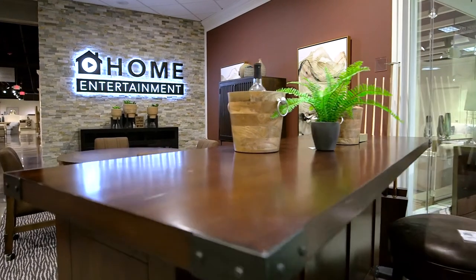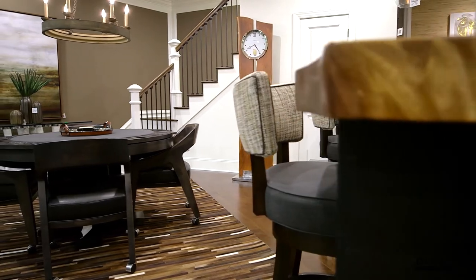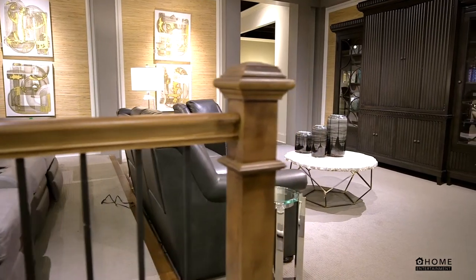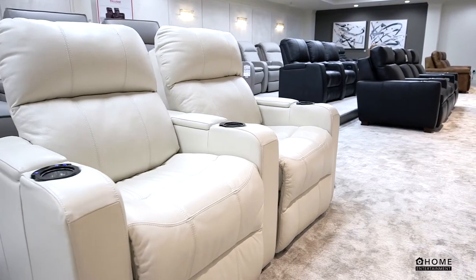Make space to relax, unwind, and prioritize fun in your home. The Home Entertainment Gallery at Furnitureland South has everything you need to create a show-stopping home theater, game room, or media room in your own space.